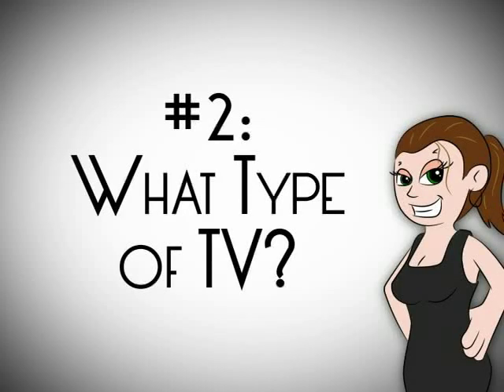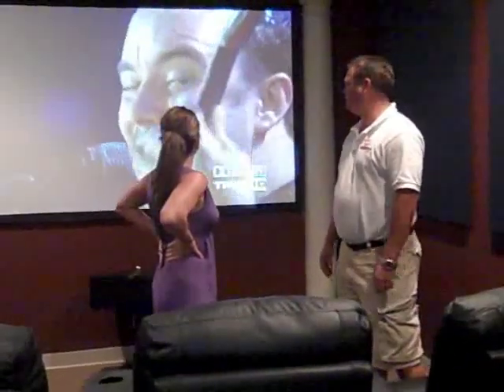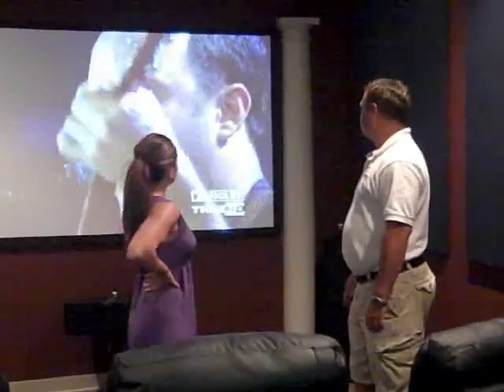So we've got the room measurements. Now we need a TV. We've got to figure out if we're going to do projection or hang a big TV. That's a nice one behind me, isn't it? How big is this? It's a 110-inch screen.